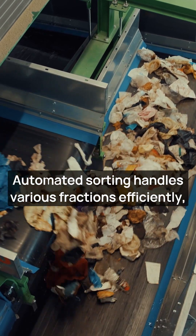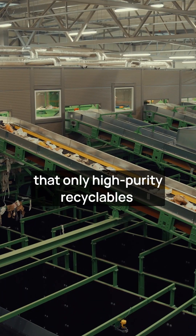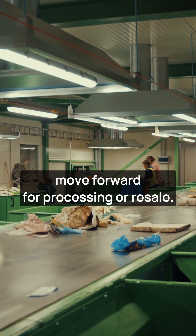Automated sorting handles various fractions efficiently, and a final manual quality check ensures that only high-purity recyclables move forward for processing or resale.